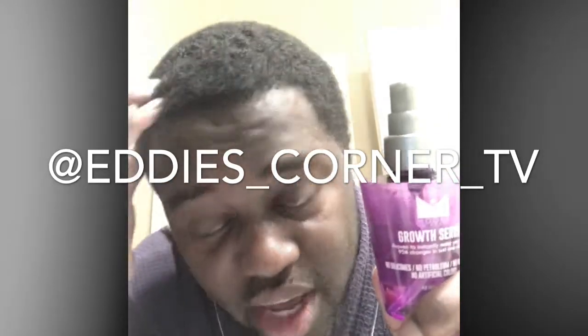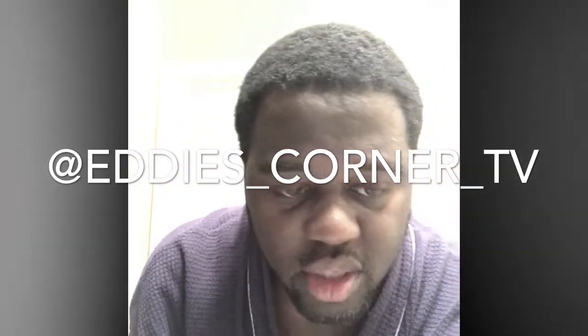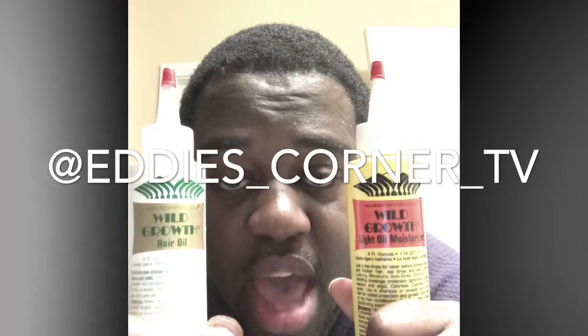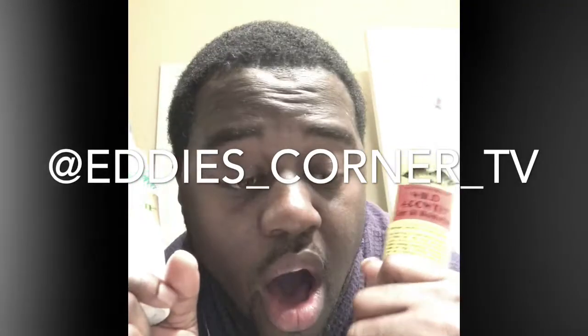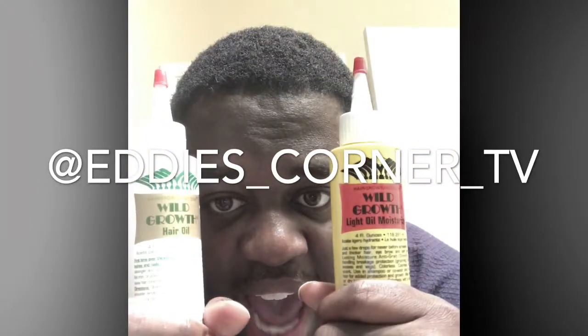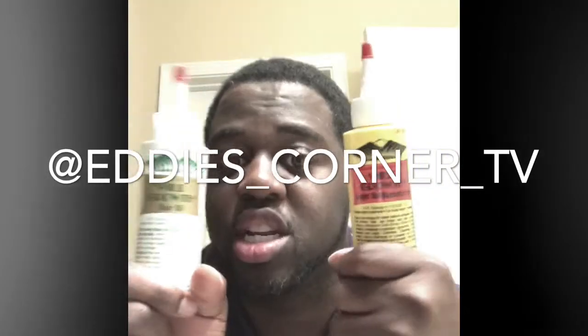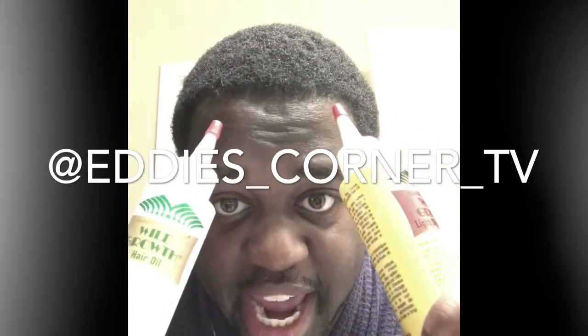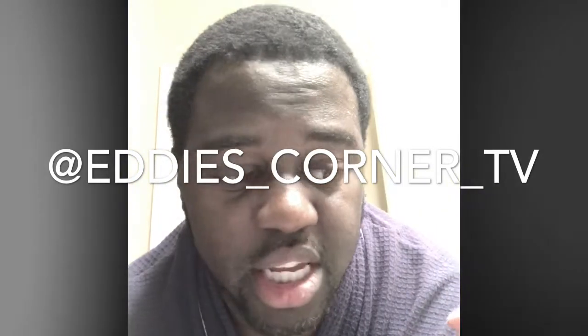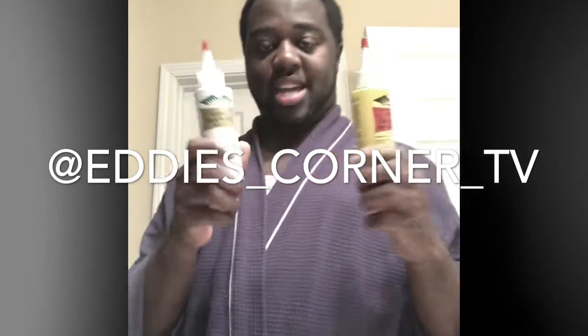So now today is April 1st — look what I got. This month I'm going to be using the Wild Hair Growth oil. I've watched YouTubers that actually swear by this product, so I'm going to see what it does with my hair. My hair is super thick and it doesn't grow out — it just grows thick, thick, thick, and I have to pick it out to see my actual results.